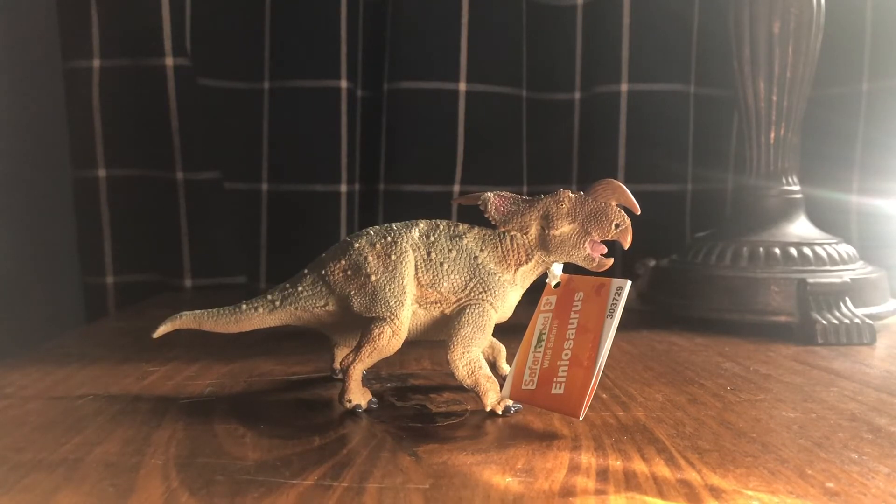I was looking for the Safari LTD Einiosaurus — a figure I really liked. As I mentioned in the last dinosaur park formation lot video, I really wanted to get some more ceratopsians and more diversity in my ceratopsian collection. So adding that Vagaceratops and now the Einiosaurus gives me better diversity, because most of my collection is mainly Triceratops.